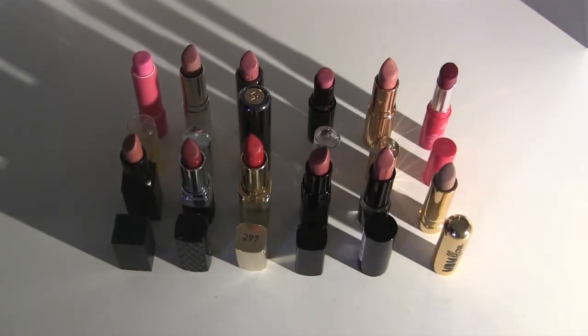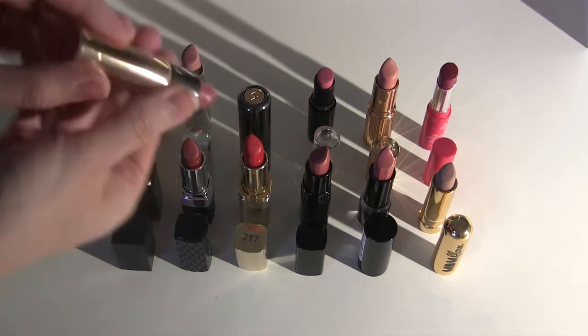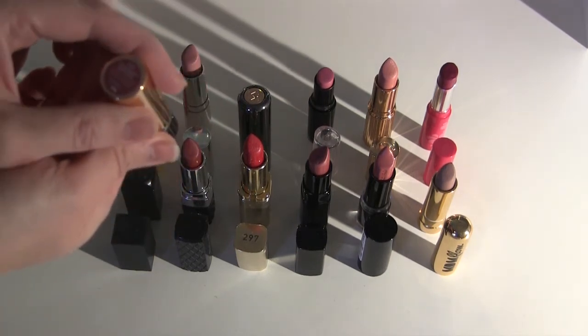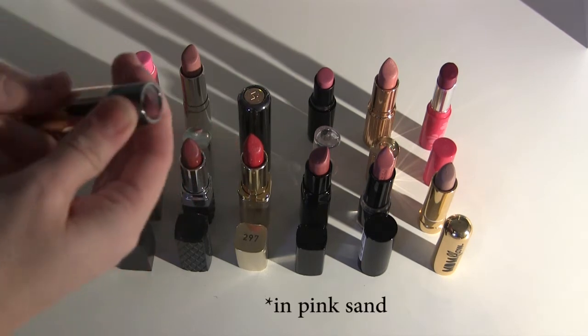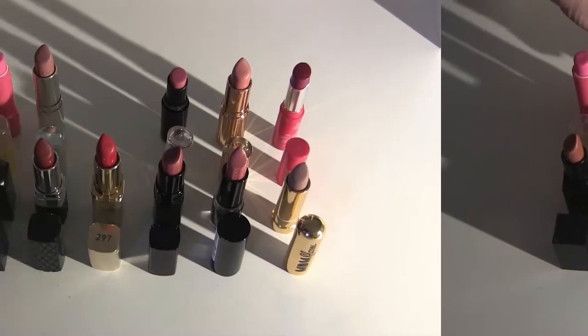We are starting out with lipsticks — all the bullet lipsticks I have. I'm going to start by pulling out my favorites that I know I'm going to keep and that I know are still good. My favorite lipstick at the moment is the Kiko Gossamer Emotion. This is beautiful and it's still good, so I'm going to keep this one.